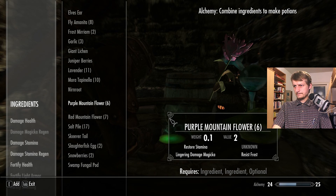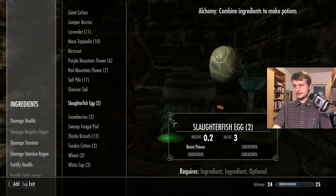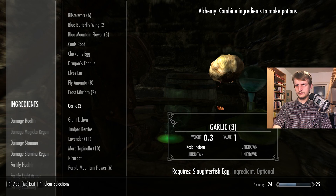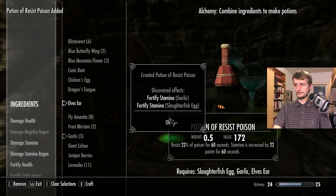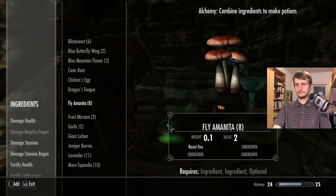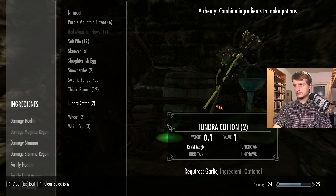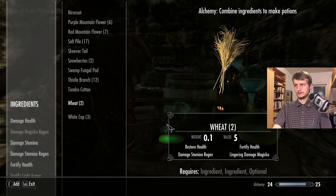Resist poison here and resist poison in garlic. Elves ear — let's do elves ear. Fortify stamina in garlic! Fortify stamina in slaughter fish egg! Fortify stamina and fortify stamina, okay. This place has seen better days. Fortify stamina — let's add tundra cotton to it. Didn't work out.